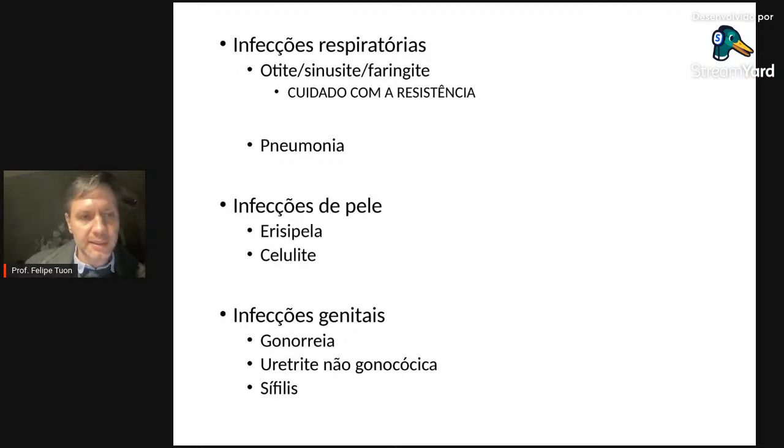A primeira escolha para faringite estreptocócica é amoxicilina ou penicilina benzatina. Na pneumonia, resistência em torno de 15-20%; sempre dar preferência ao beta-lactâmico. O macrolídeo é alternativa — é melhor usar doxiciclina do que monoterapia com macrolídeo para PAC ambulatorial. Para infecções de pele: Staphylococcus aureus tem 30% de resistência. Para erisipela: 20% de resistência. Sempre droga alternativa.